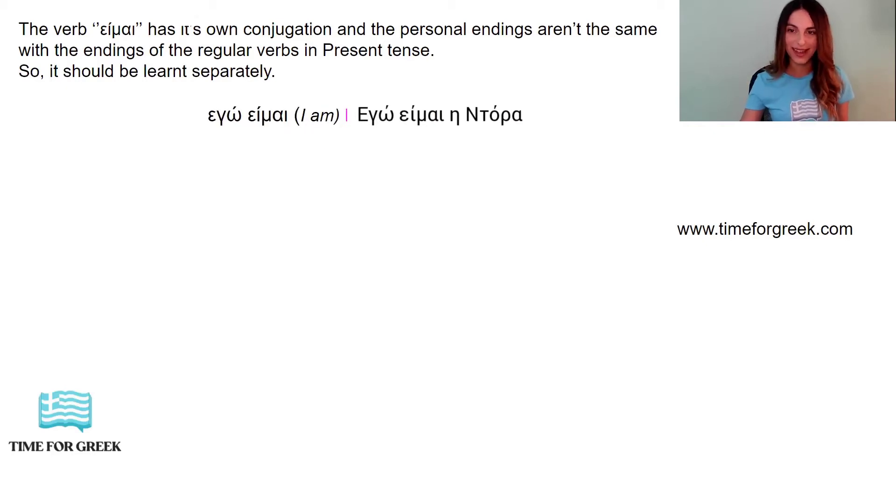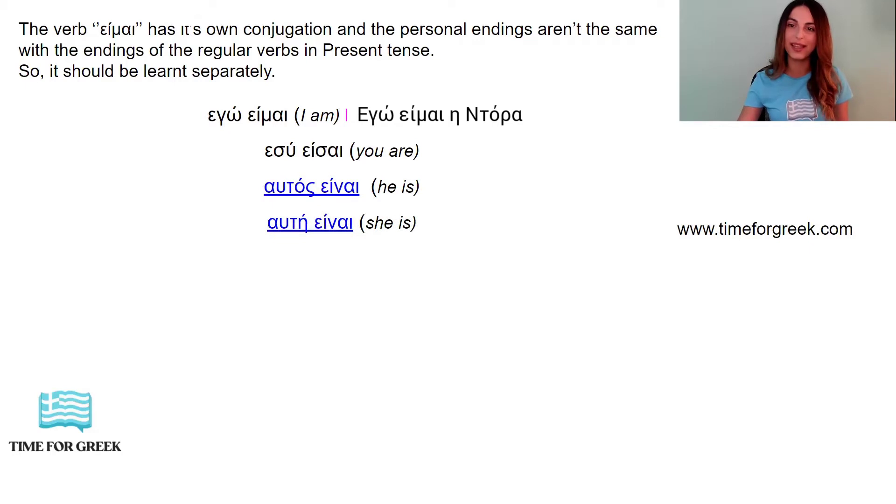Εγώ είμαι — I am. Εγώ είμαι η Δώρα. Η is the article for the feminine gender. Εσύ είσαι — you are. Αυτός είναι — he is. Αυτή είναι — she is. Αυτό είναι — it is.